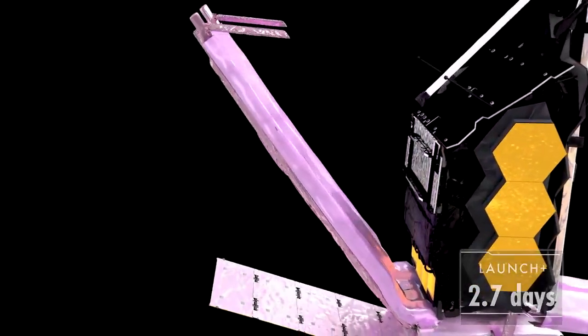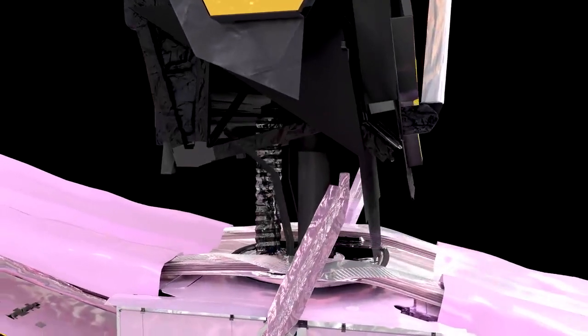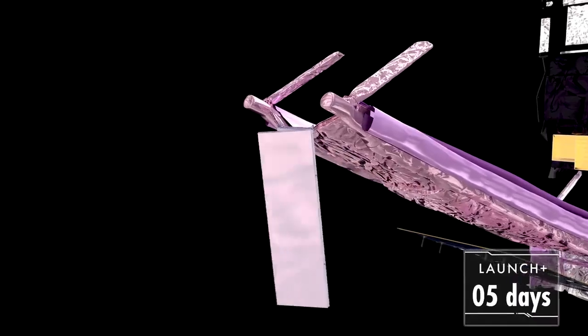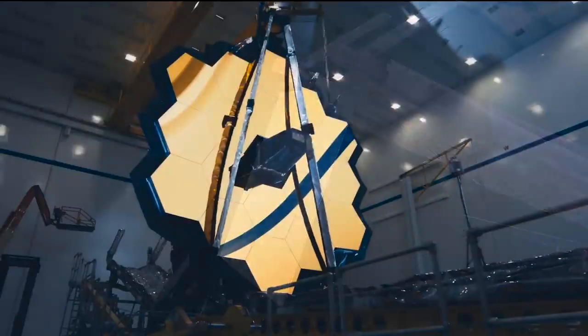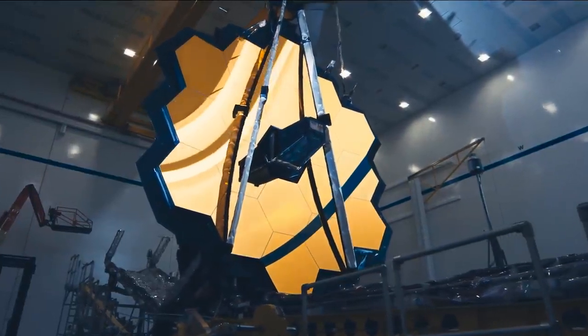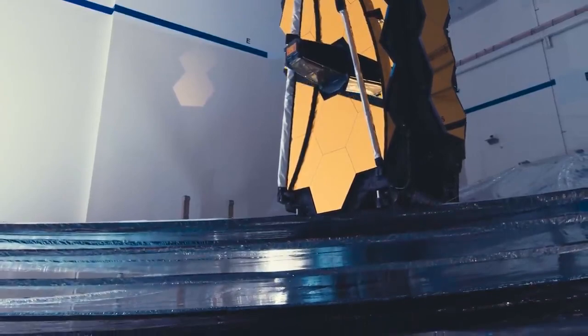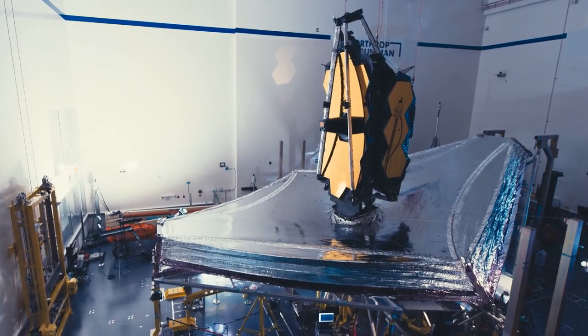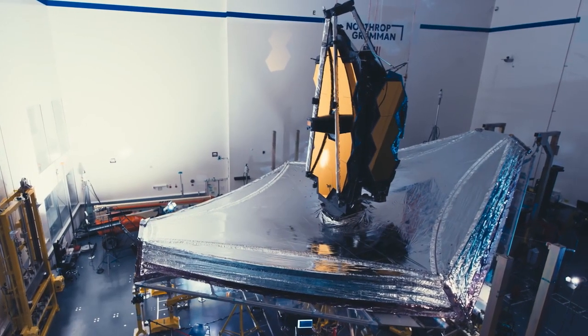First, we lower the SunShield palette, then raise Webb's primary mirror and instruments away from the SunShield. The solar wind will push us around with the SunShield open, so we'll unfold a trim tab to help keep us stable. We've got these huge, iconic, golden segmented mirrors that will help us deliver amazing new images from the cosmos. But the SunShield is a lot more complicated, and it's just as essential — without it, nothing works. We have five SunShield layers, approximately 8,900 square feet — almost the size of three tennis courts — made of very thin Kapton material, about one to two thousandths of an inch thick.